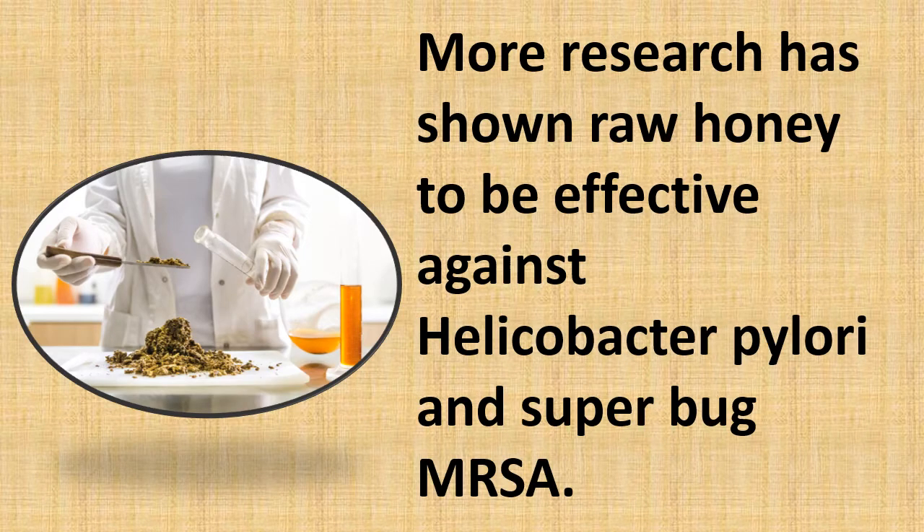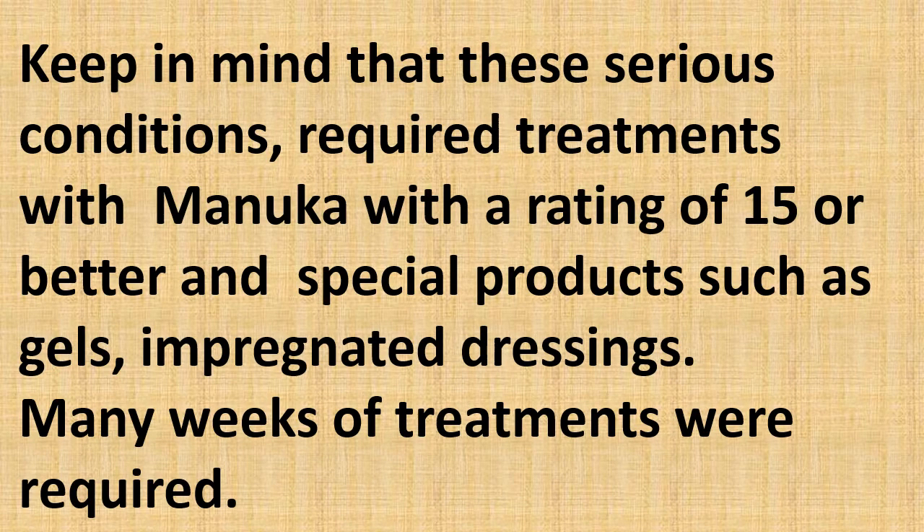Research has shown raw honey to be effective against the H. pylori bacteria and the superbug MRSA. Keep in mind that these serious conditions require treatment with Manuka honey with a rating of 15 or better, in special products such as gels and impregnated dressings. Many weeks of treatment were required.